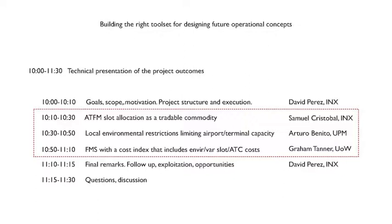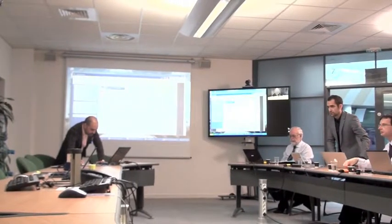We are going to focus on those case studies, which is where the conclusions of the project lay. We started with case study two because Samuel is going to give more details on what agent modeling is and more technical details on the software infrastructure. We thought it was better to have that part first. Arturo and Graham will get into the results of case studies one and three, but they won't go into the guts of the software infrastructure. That's why we are starting with case study two.